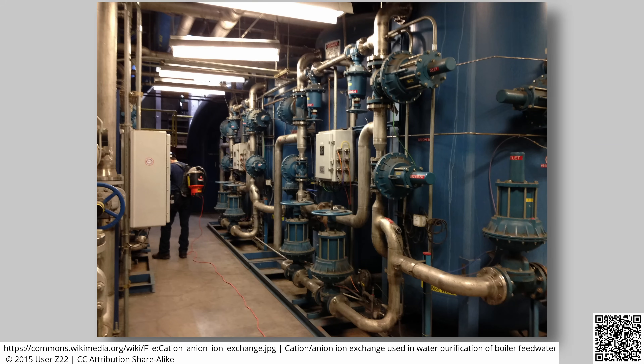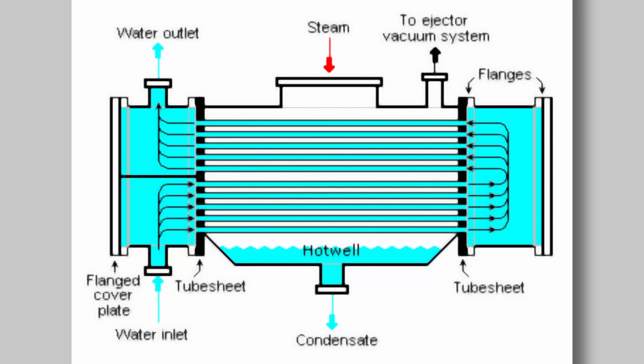This is what we call feed water. Because we go through all that effort to make that water pure, which takes time and money, we want to reuse it as much as possible. So once it's been heated and turned into steam and done its work, we use a condenser to cool it down again, change it back into liquid water, back through the boilers and into the steam turbine.